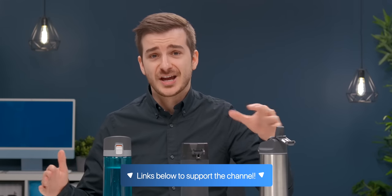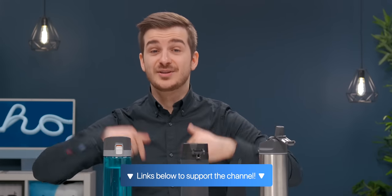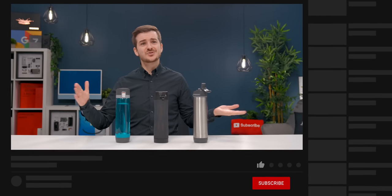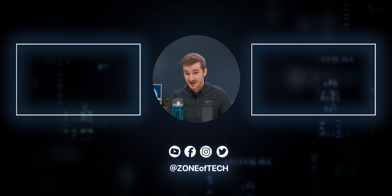If you're interested in purchasing the smart bottle and other smart health tracking accessories, we have affiliate links down below in the description that help support the channel. Do subscribe if you want us to check out more interesting and unique Apple accessories. I'm Daniel from ZenofTech, and I'll see you guys in the next one. ZenofTech, signing out.